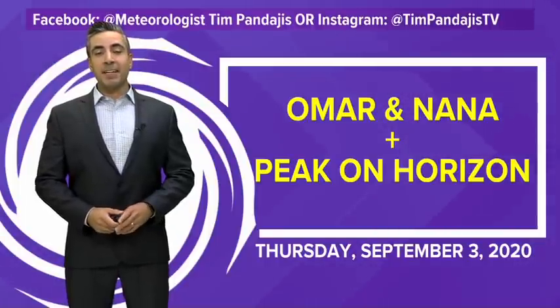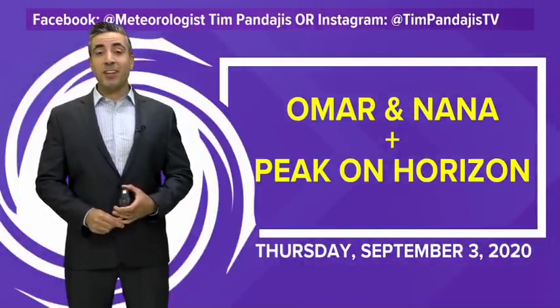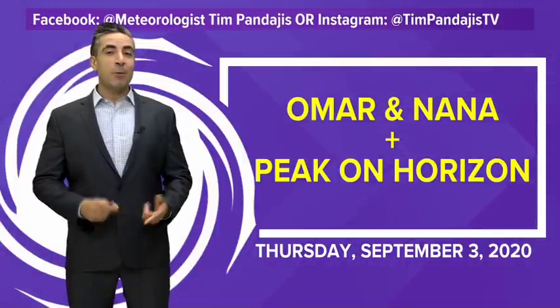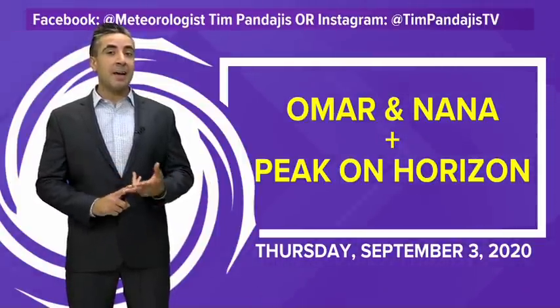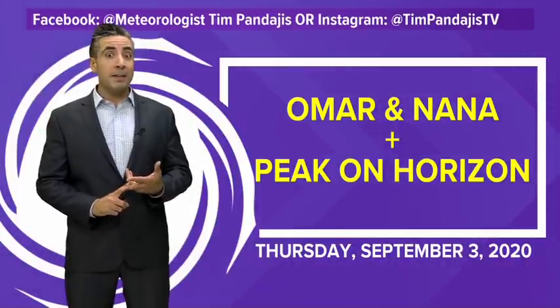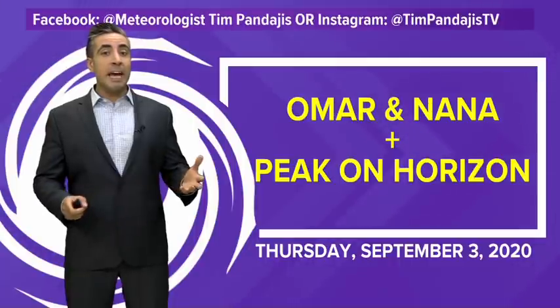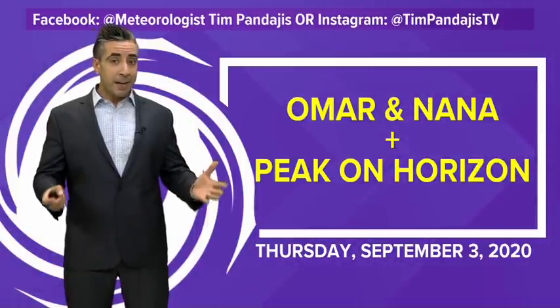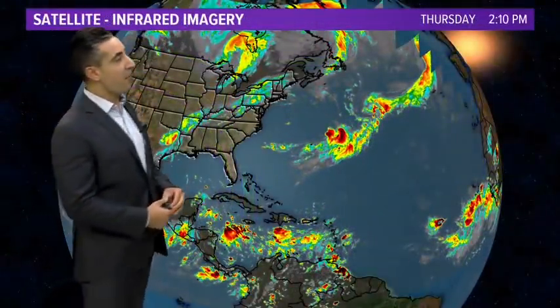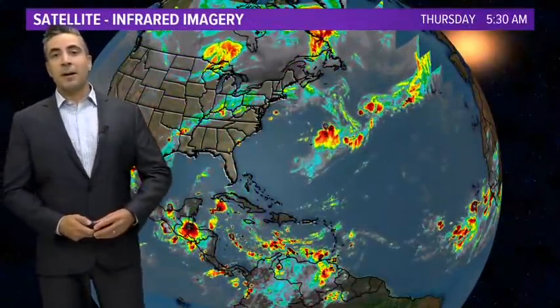Good Thursday afternoon everybody. I'm meteorologist Tim Pandagius here on September 3rd, 2020 with your tropical update. We got Omar and Nana out there in the Atlantic Basin, both falling apart, no longer really a threat to anybody. We are a week out from the peak of hurricane season in the Atlantic Basin, which falls on September 10th. Here's a look at the basin overall right now.